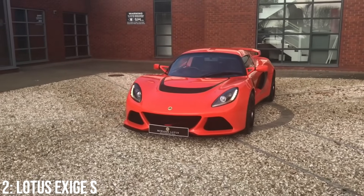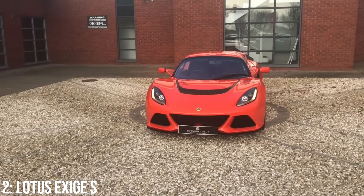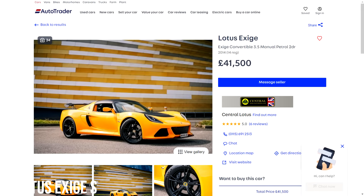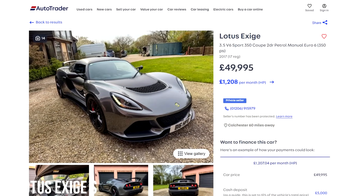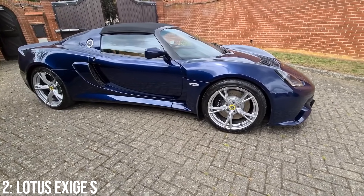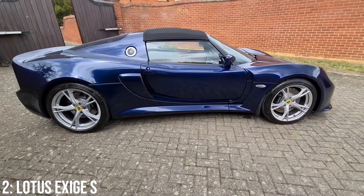It's the opposite of the F-Type in terms of practicality, but if that doesn't faze you, then you're probably going to love one of these. These start at around £41,000, with £50,000 being enough for a 2017 model with around 17k on it. That engine is good on reliability coming from Toyota, but Lotus parts do cost quite a lot in general to fix or replace.